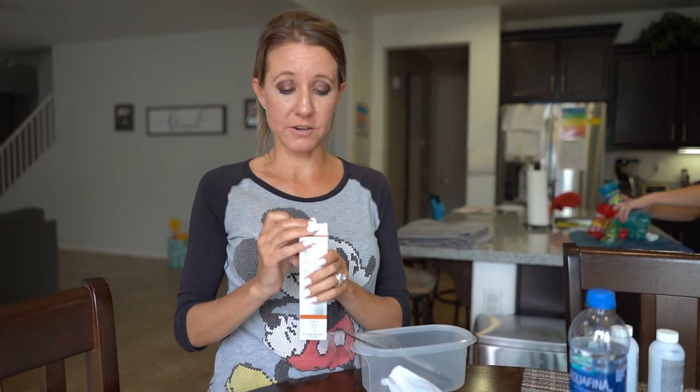Hi everybody! Welcome back to another awesome day, another awesome vlog. We can't talk too loud because our precious little Levi is upstairs taking a nap, but we are over at Heather's and we're going to color my hair today.